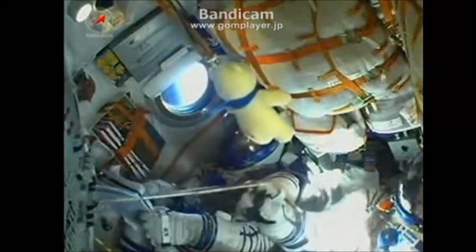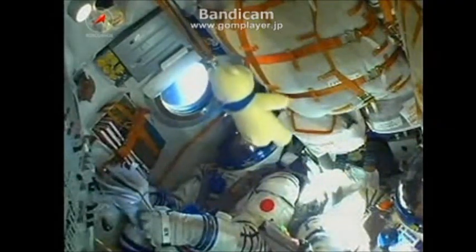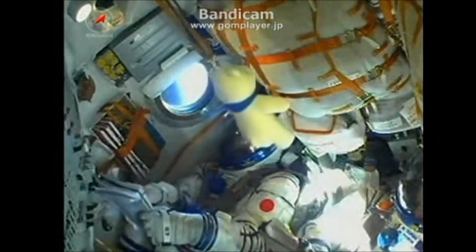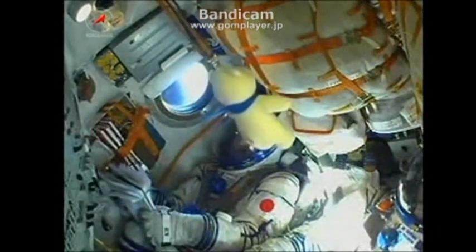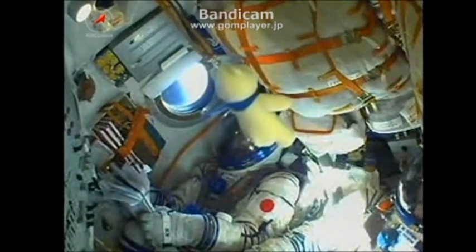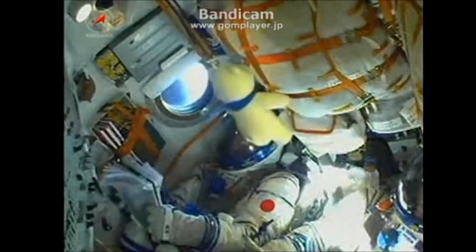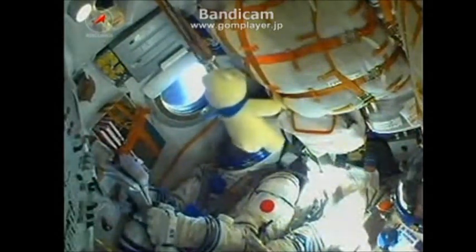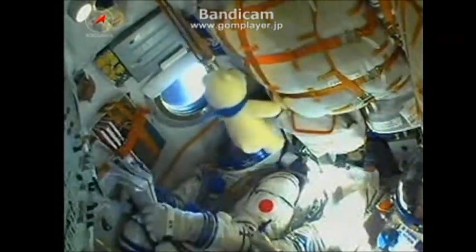Everything is performing as expected with all systems aboard the vehicle. The core stage of the Soyuz is 56 feet in length, 13 and a half feet in diameter, with a single engine with four fuel chambers providing 96 tons of thrust for three and a half minutes of operation. This should burn until about the four minute 45 second mark — so in about 30 seconds that engine should shut down. The vibration is almost negligible; it's a smooth flight.